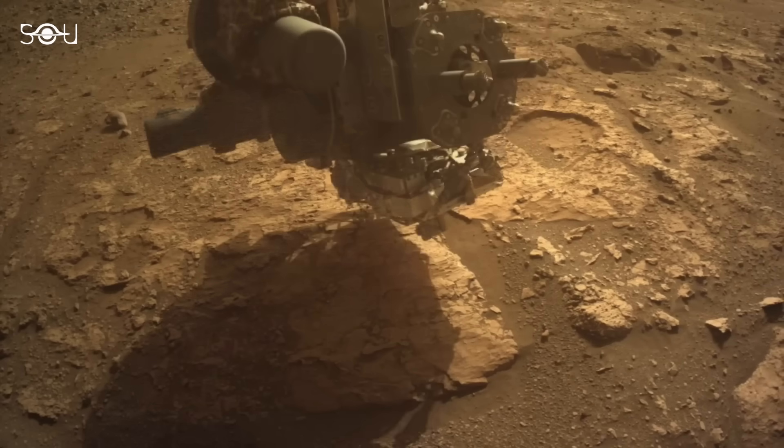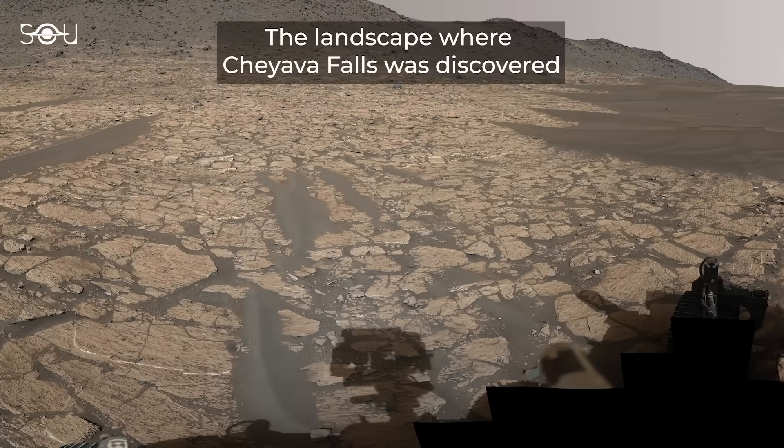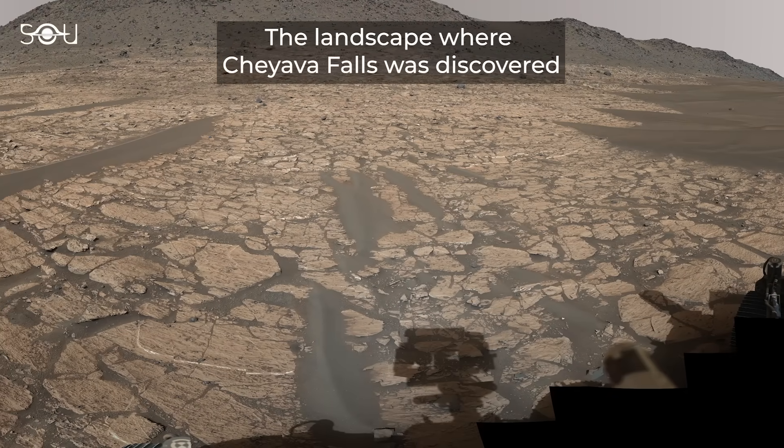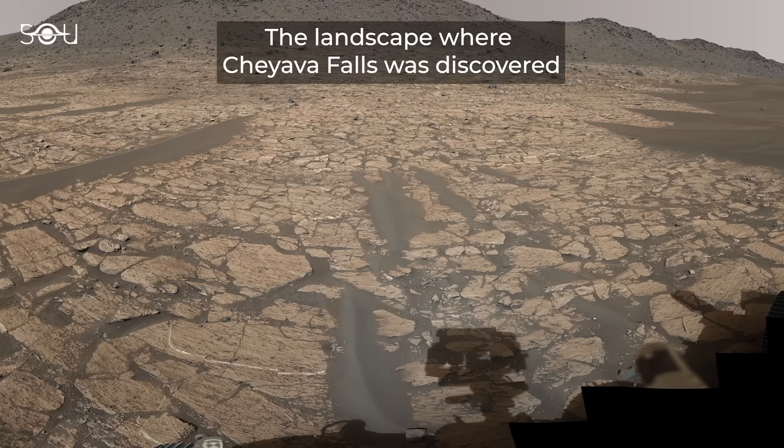To investigate Shava Falls, researchers have employed lasers, x-rays, and taken extensive photographs, pushing Perseverance to the limits of its capabilities.